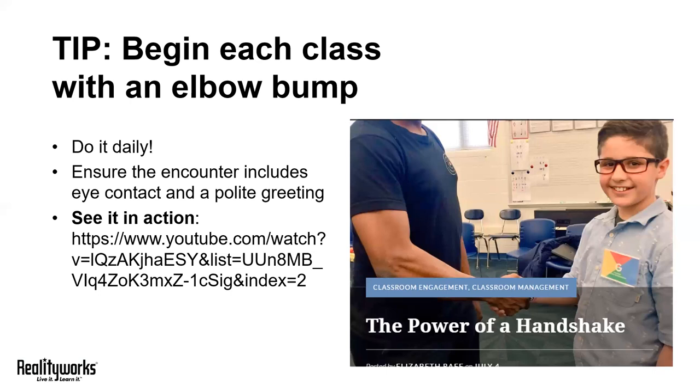And of course, if you're teaching via computer for students learning remotely, you can encourage your students to participate as well by high-fiving their webcam. Just make sure that in the moments before or after they're maintaining good eye contact as well, smiling, and that you hear that confident good morning or good afternoon.